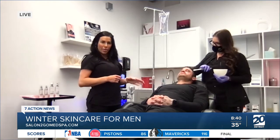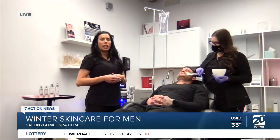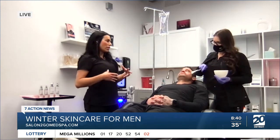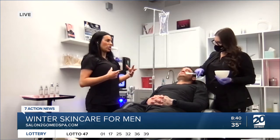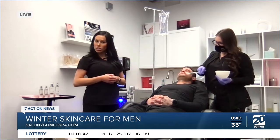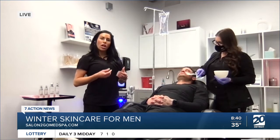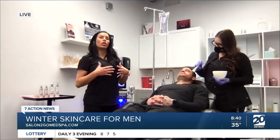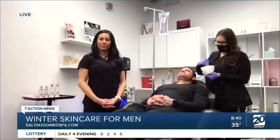So this is my nurse. She's actually applying a hydration mask. In these Michigan winter months, our skin can get very dry, itchy, and irritated. One thing you always want to do is make sure you are using hydration. For your moisturizers in the winter, you want to use something that's a little bit more thick — a cream base with no alcohol in it — so you don't make the drying and irritation worse.